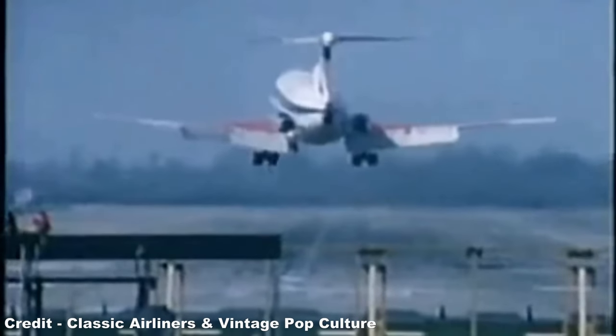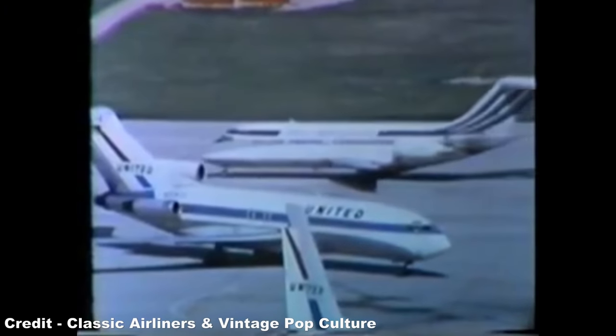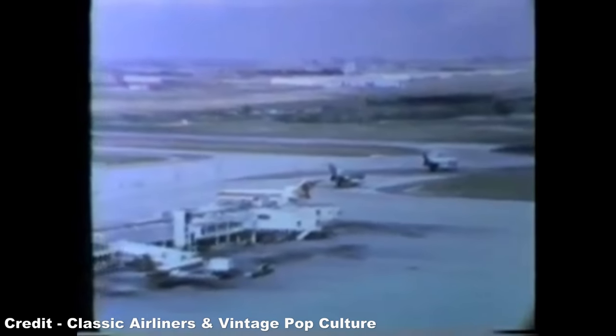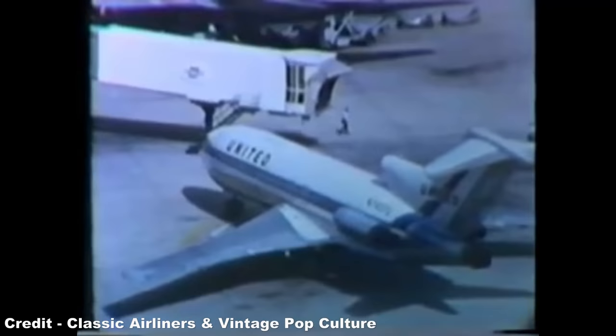While the Trident, thanks to its highly advanced but complicated design which was built to solely suit the needs of BEA, failed to garner competitive sales outside of the UK, the Boeing 727 took the global aviation market by storm, thanks to its superb mixture of efficiency, performance and safety. With no other competitive models available on the short-to-medium range market, the model was quickly able to find a place in the fleet of nearly every major carrier on Earth.